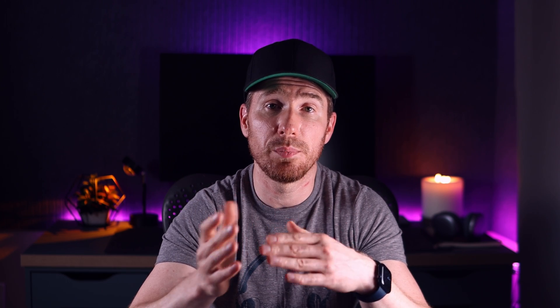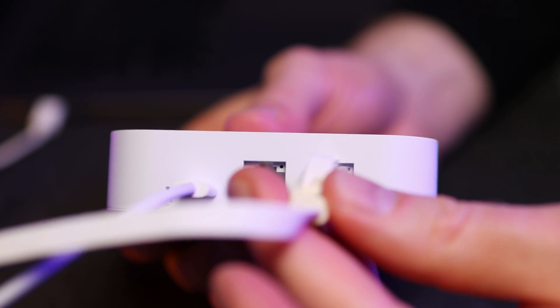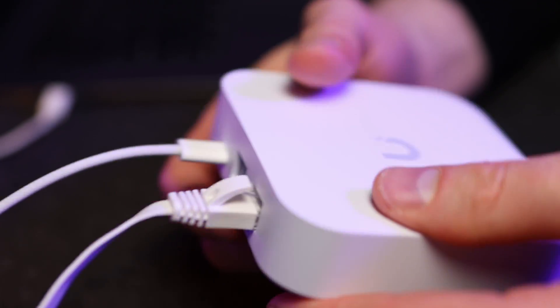There are two scenarios for setup. In the first scenario, your provider allows you to use your own router to connect to their network. In this case, we simply connect the internet provider cable to the WAN port, and if we have a switch we connect to the LAN port. I highly recommend connecting devices that don't move via cable — such as TVs, streaming devices, gaming consoles — to reduce the load on the Wi-Fi network and provide stable connections for the most demanding devices.